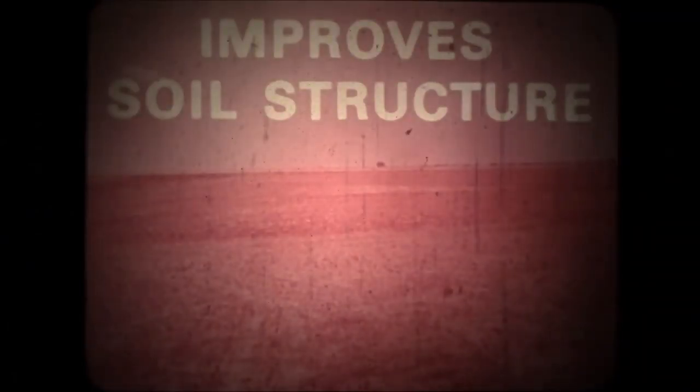No-till improves soil structure. Over-tillage breaks down natural soil characteristics, so when it rains, surface crusting results. The entire plow depth profile can become compacted, limiting normal root growth. No-till offers new practices such as double and multi-cropping.